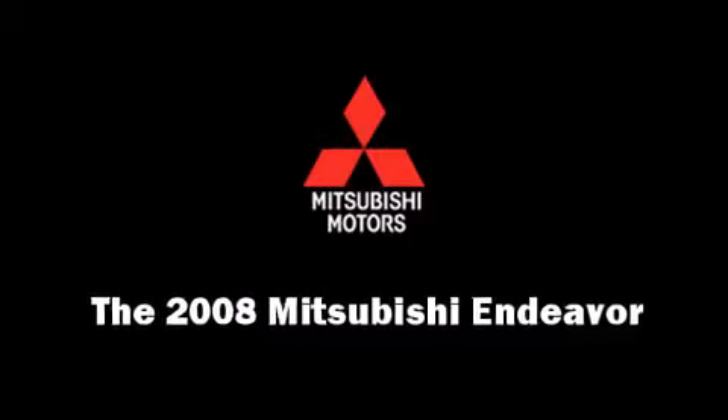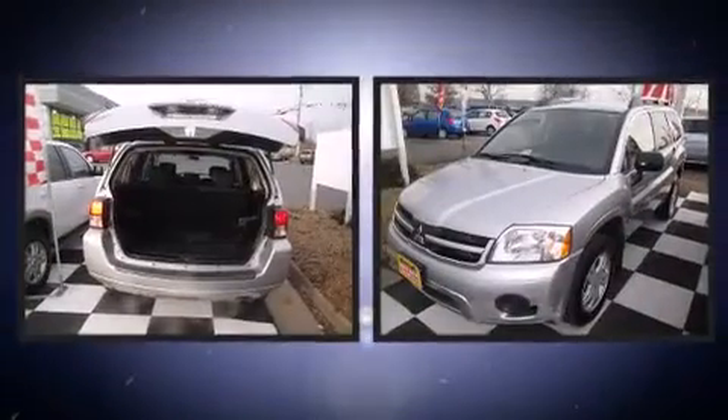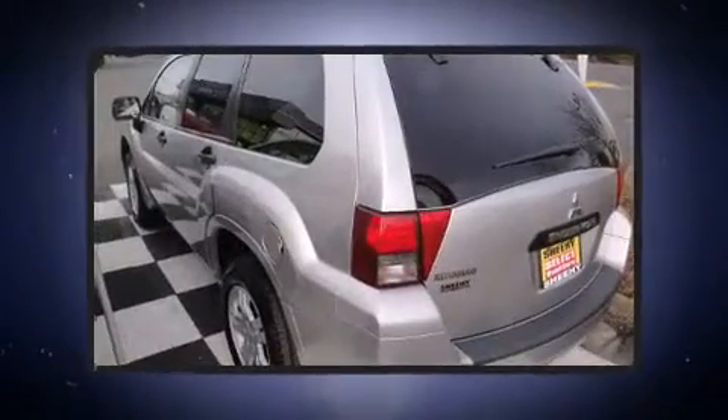Here's a great deal on a 2008 Mitsubishi Endeavor. A 3.8-liter V6 engine pairs with a sophisticated four-speed automatic transmission, providing a smooth and predictable driving experience.